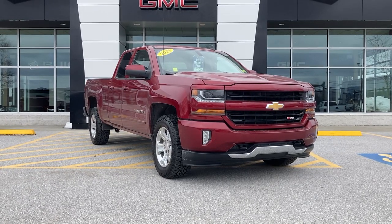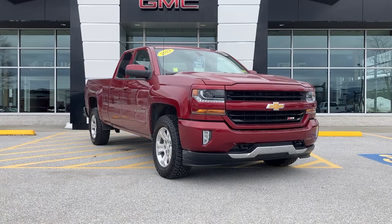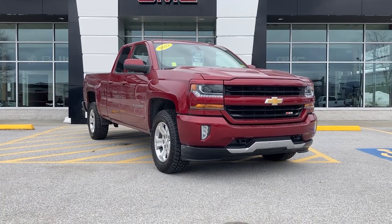Hey Dan, this is Chris Doyle at Alderman Chevrolet Buick GMC in Rutland, Vermont — Vermont's favorite car dealership.